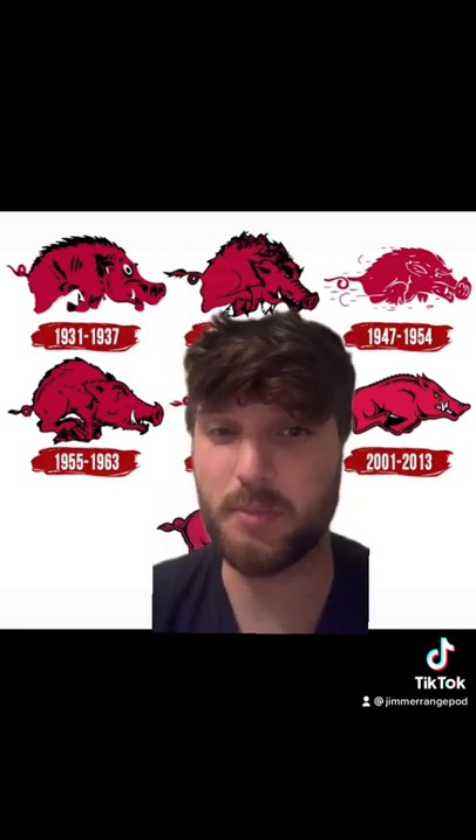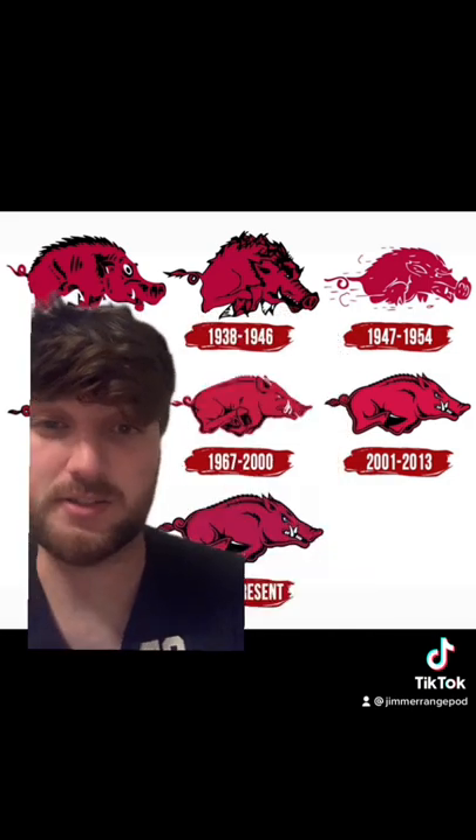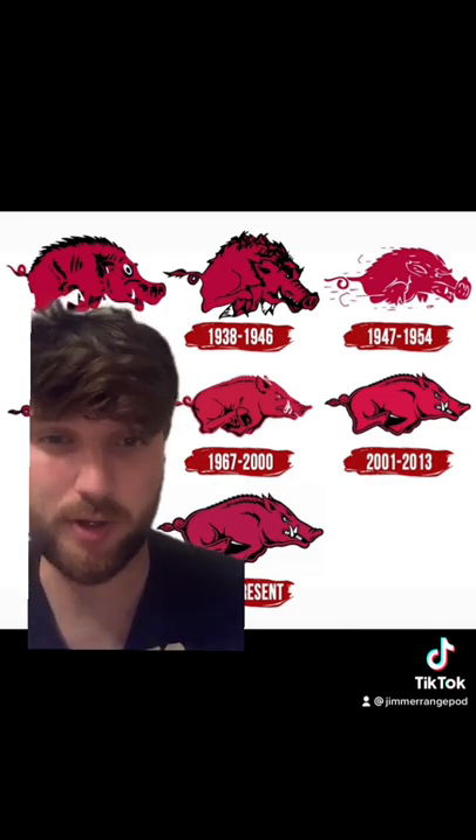55 to 63 gets a B-. It has the right idea, but it just looks a little off. 67 to 2000 gets a C+, and that's only because it looks like a concept sketch of what the logo is right now.